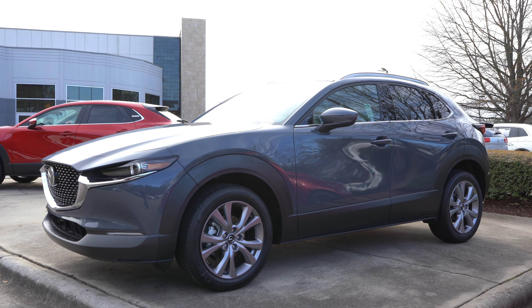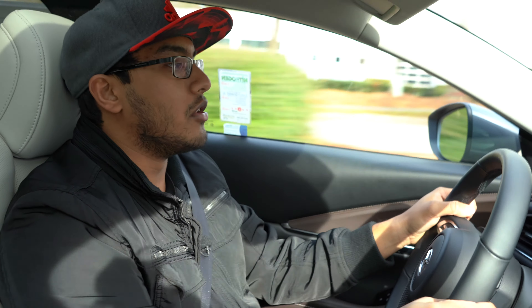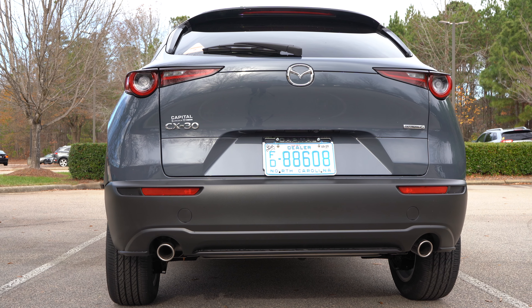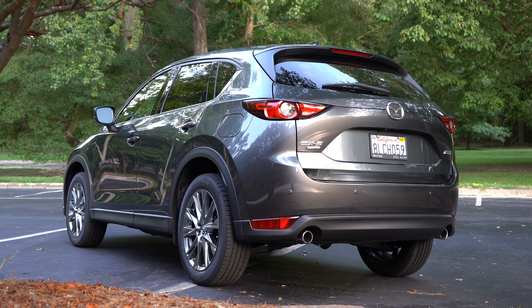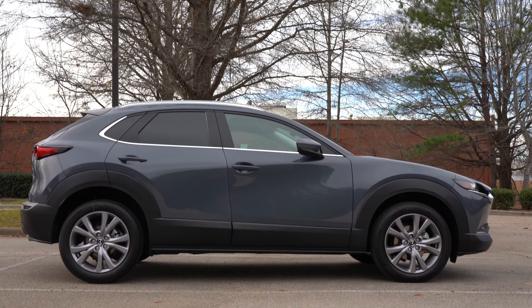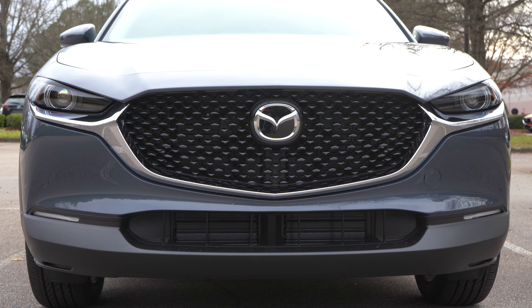So this is the new CX-30. What's so special about this car and where does it stand in the lineup? It's essentially the smallest SUV Mazda makes, sitting right below the CX-5. In this driving segment we're going to go through how it feels in the real world, because I think this is actually a very unique and possibly the most versatile vehicle in the Mazda lineup right now.